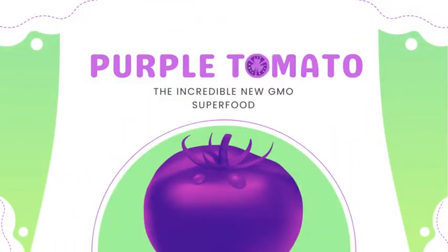Hi everyone, it's Sydney and I'm here to tell you about a cool new GMO crop that should be available in the near future called the purple tomato. It gets its name because it is actually purple in color.